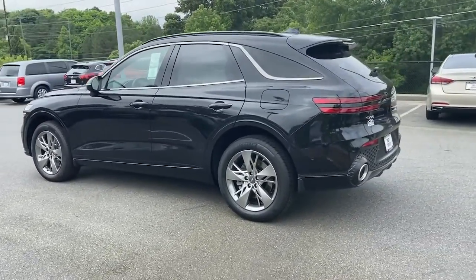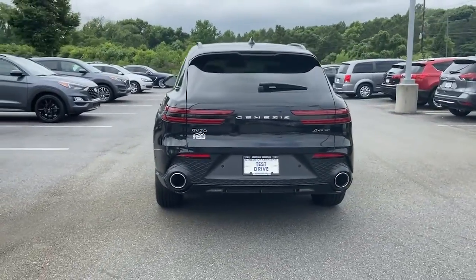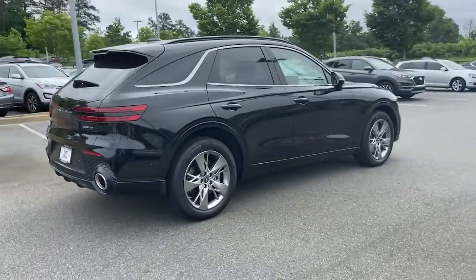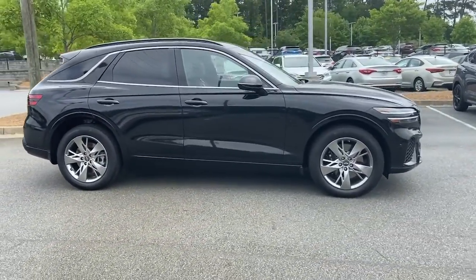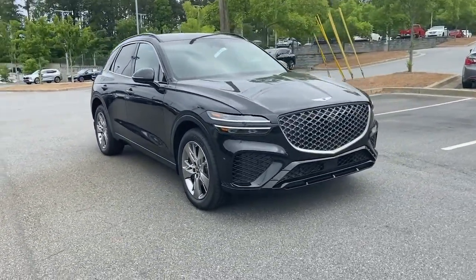These are just some of the great options this vehicle comes with: navigation system, sun/moonroof, keyless entry, power liftgate, aluminum wheels, electronic stability control, seat memory, intermittent wipers, universal garage door opener, and tire pressure monitoring system.